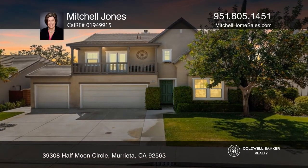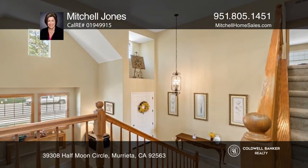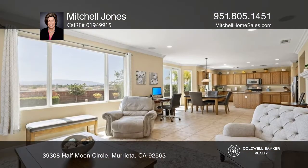This stunning five bedroom home with a loft and expansive views is located on a cul-de-sac in the highly desirable Central Park community. Extra tall two story ceilings and upper windows allow for plenty of natural light.